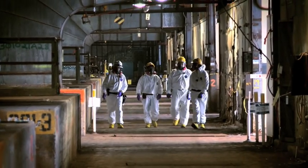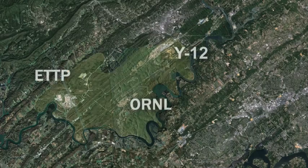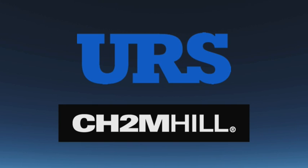In 2011, the Department of Energy selected URS CH2M Oak Ridge, or UCOR, to tackle cleanup at ETTP, along with other contaminated sites throughout the Oak Ridge Reservation. UCOR combines the capabilities of URS and CH2M Hill, global leaders in nuclear facility cleanup.